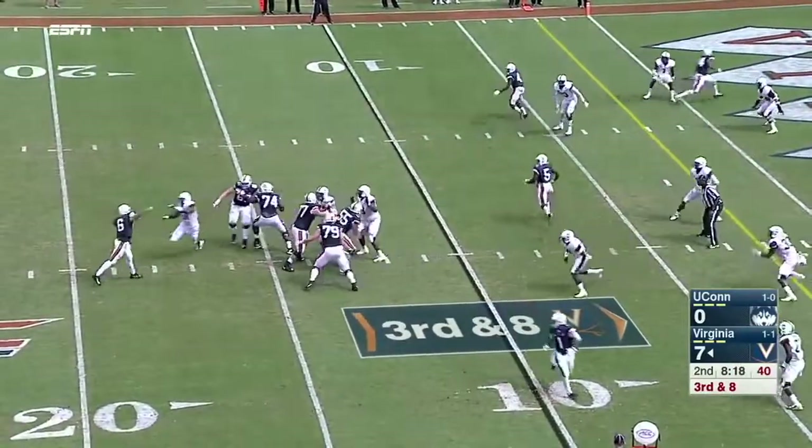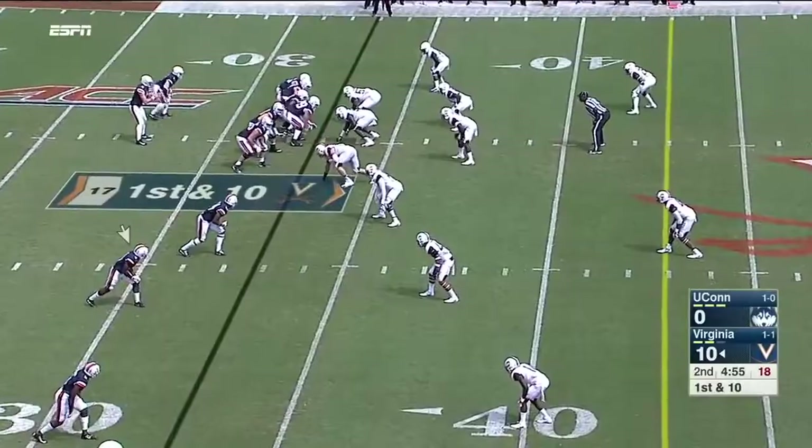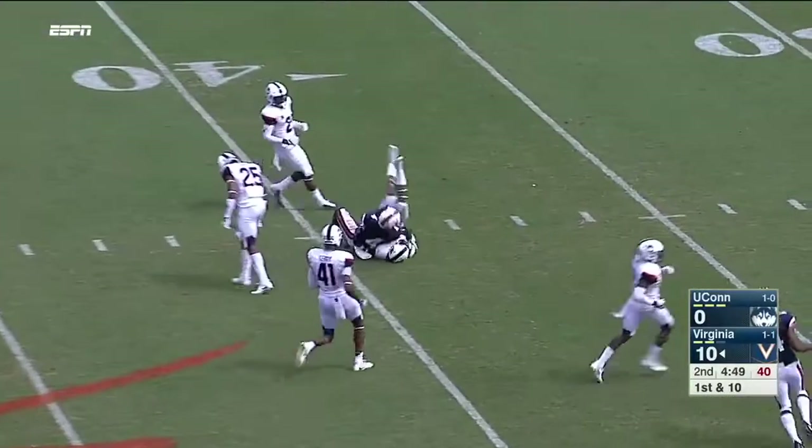Third down for Benkert, over the middle into traffic for Butts. And they get it back after the defense stopped UConn. And Benkert goes to Zaccheaus over the middle, and there's the speed from Olamide Zaccheaus.